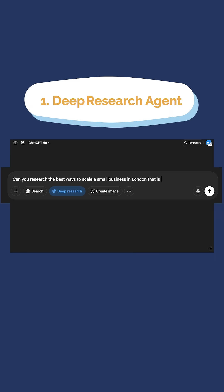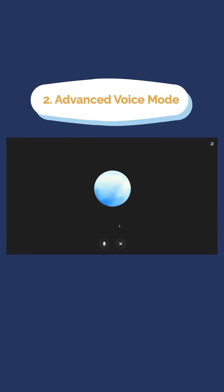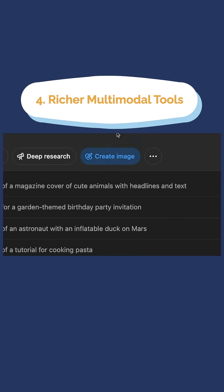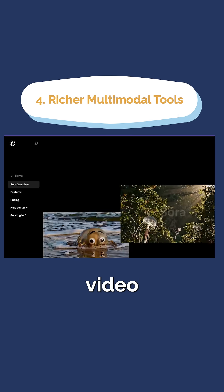Number one: deep research agent — detailed web research in one click. Number two: advanced voice mode — talk naturally and you can even interrupt. Number three: higher caps and priority uptime — no more at-capacity errors. Number four: richer multimodal tools — higher limits for images, plus access to Sora, the video generation tool.